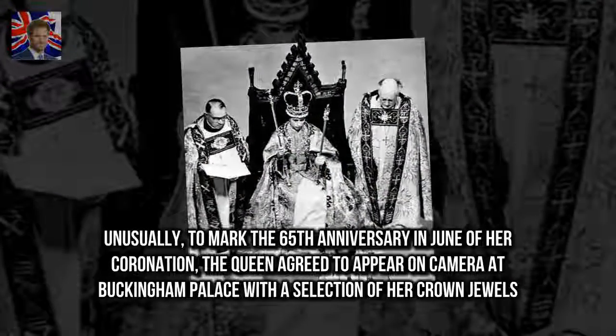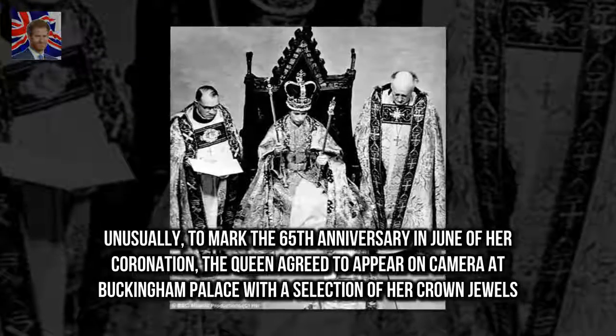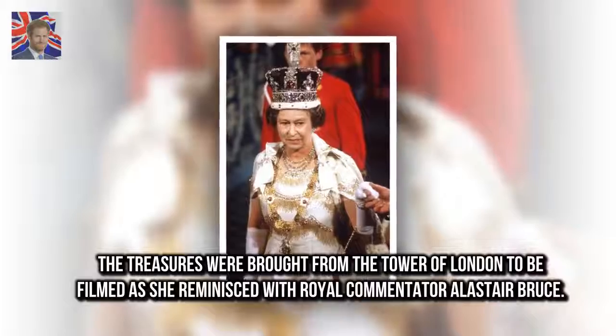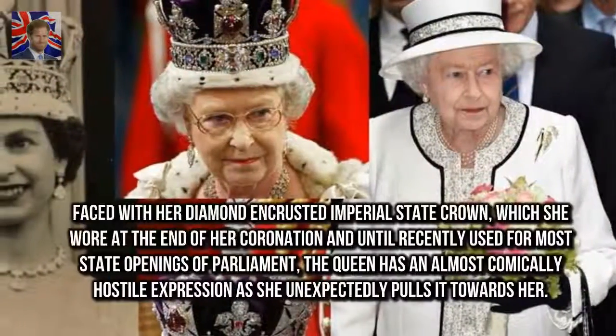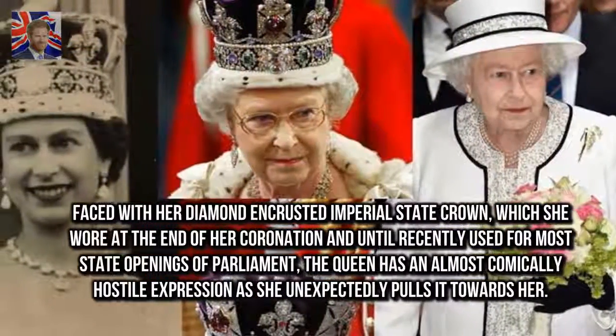Unusually, to mark the 65th anniversary in June of her coronation, the Queen agreed to appear on camera at Buckingham Palace with a selection of her crown jewels. The treasures were brought from the Tower of London to be filmed as she reminisced with royal commentator Alastair Bruce.